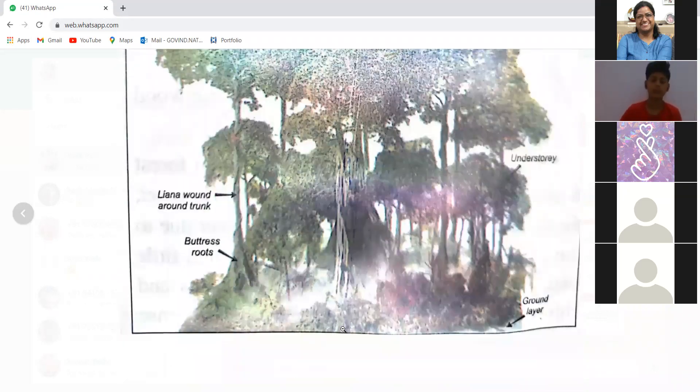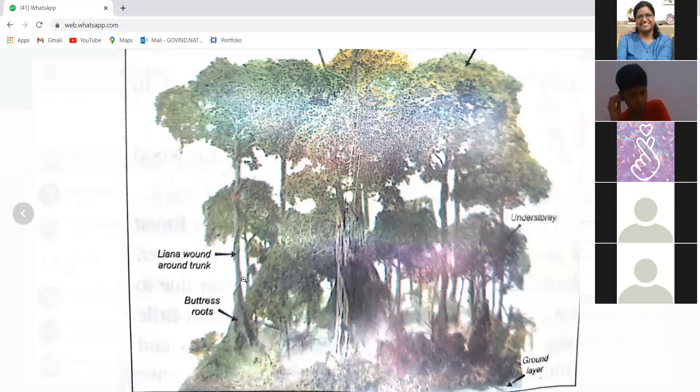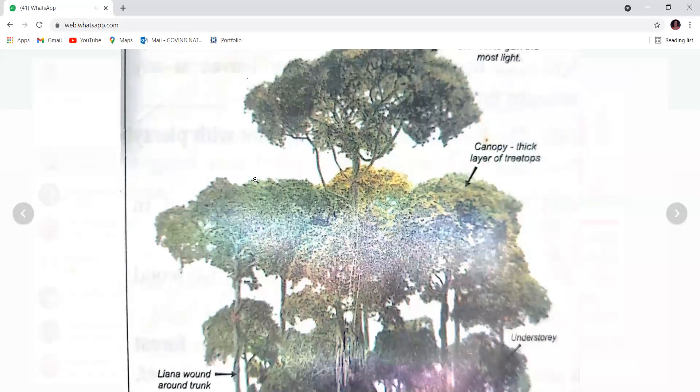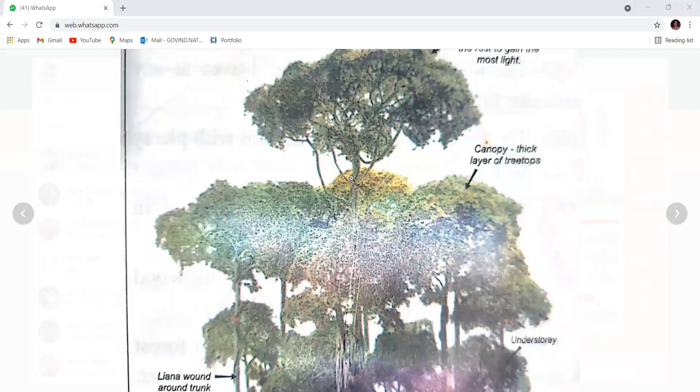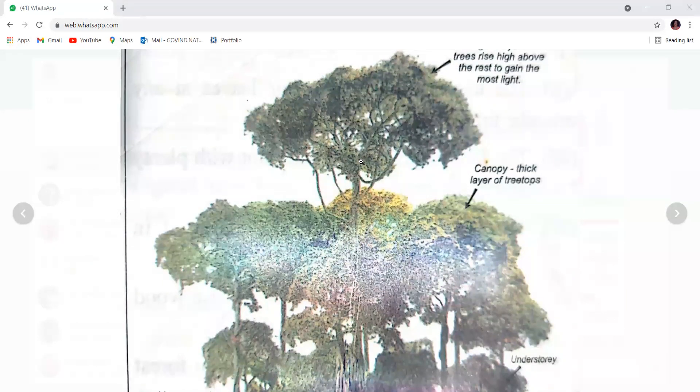They grow tall because of the easy availability of water — they don't lack water at all. If we talk about desert vegetation, trees are not very tall because in those regions, due to lack of moisture, plants use all available moisture content just for their survival so they do not die. So less growth happens there.